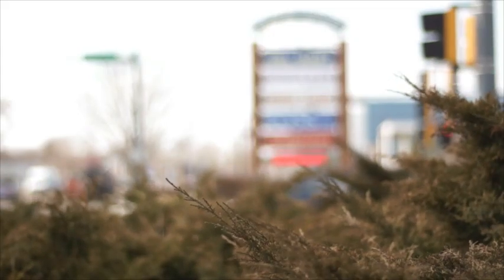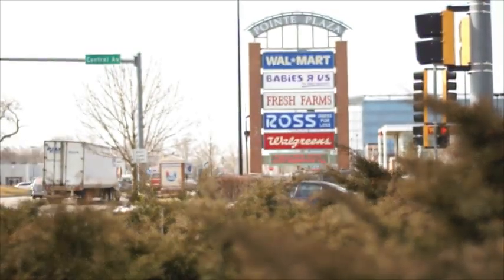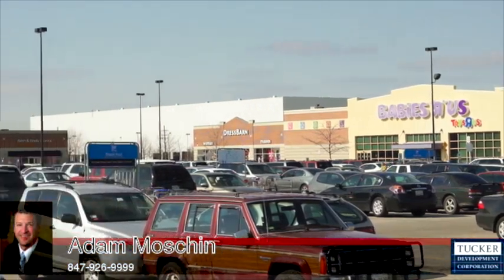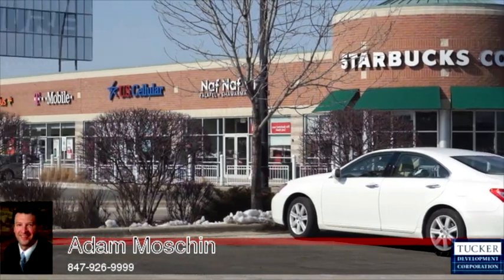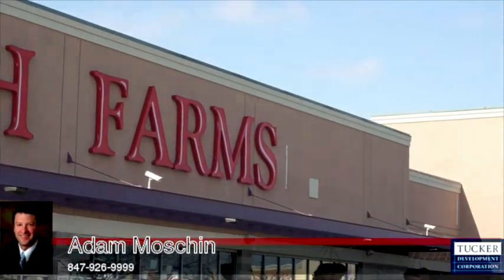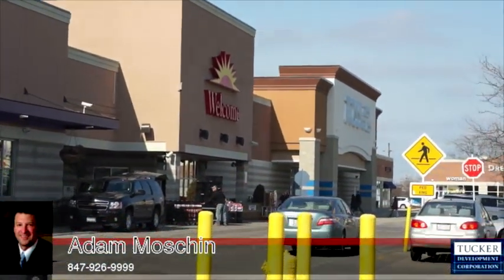Point Plaza is located at the busy intersection of Tuohy Avenue and Central Avenue in Niles, Illinois. This property is anchored by Walmart along with additional co-tenants such as Starbucks, Nof Nof Grill, Fresh Farms International Market, Babies R Us, Dress Barn, Ross Dress for Less, and Brick House Tavern and Tap, just to name a few.